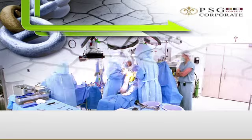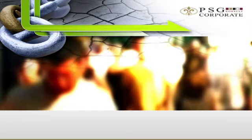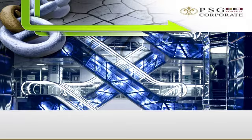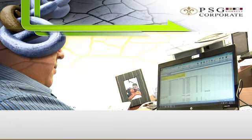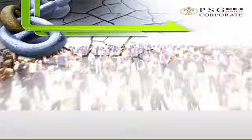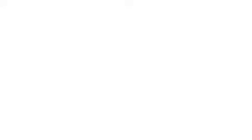So in spite of the relative stability in the medical scheme industry at the moment, they're facing some serious challenges which will impact on their viability going forward. This means that selection of a scheme meeting the needs of your employees will become more important than ever, particularly in view of the expected merger activity as schemes seek out opportunities to gain scale. Your PSG Consult corporate consultant will be able to provide you with valuable insight to ensure that you remain informed and are able to make timely changes to your healthcare program should the need arise.